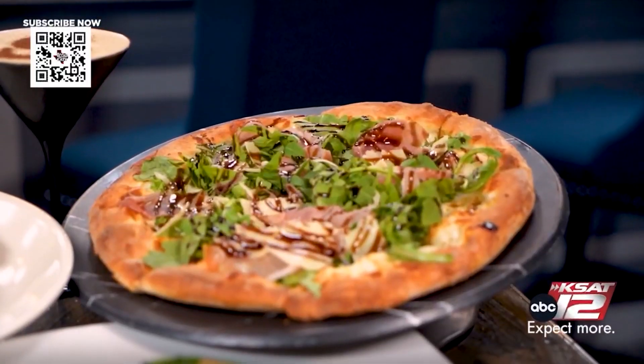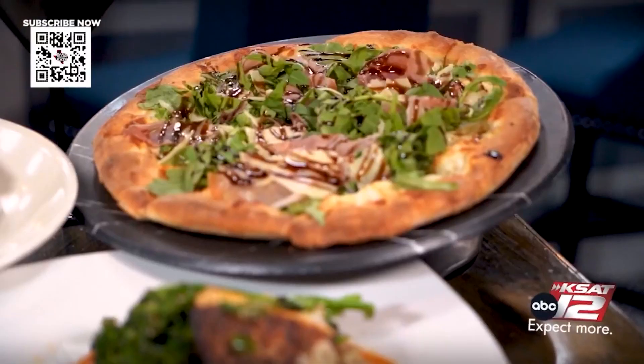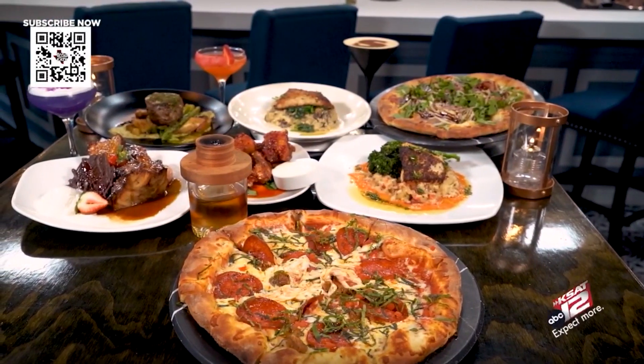What people know Stout's for, when you think of it, is pizza. And you have two pizzas here on the table. This one is only here at Stout Signature — it's called the Pig and Pear. A little prosciutto, arugula, and a balsamic glaze. And then we have the Stout Signature pizza, which is at every location and will always be on the menu. It has Texas pepperoni, Italian sausage, a little bit of basil, and Roman tomatoes.